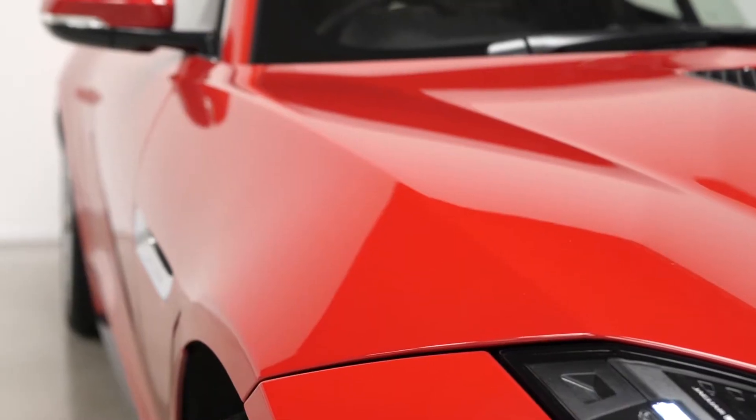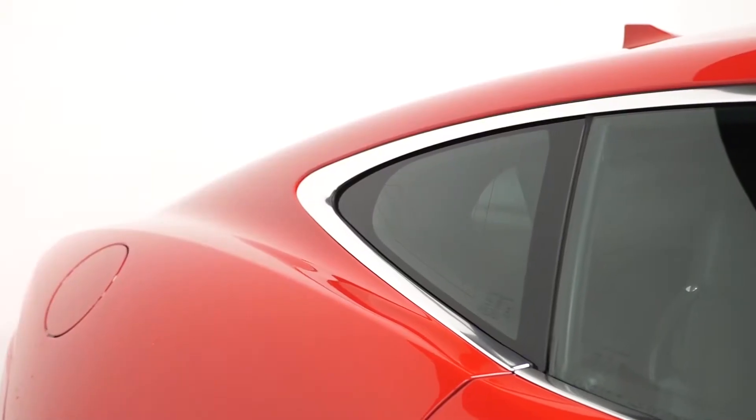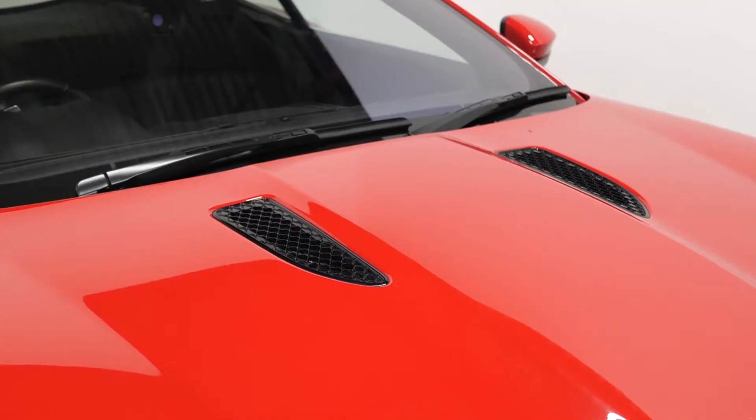Beginning with the exterior, you've got the optional Caldera Red Gloss paintwork. The R-Dynamic variant of the F-Type has the chrome exterior trim as a standard inclusion, with some of the gloss black exterior trim to contrast.